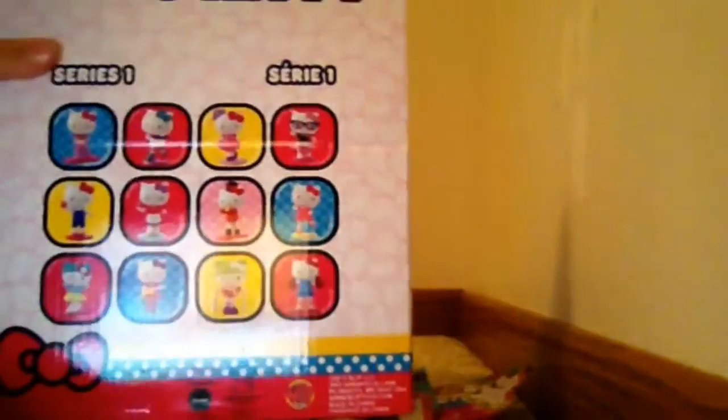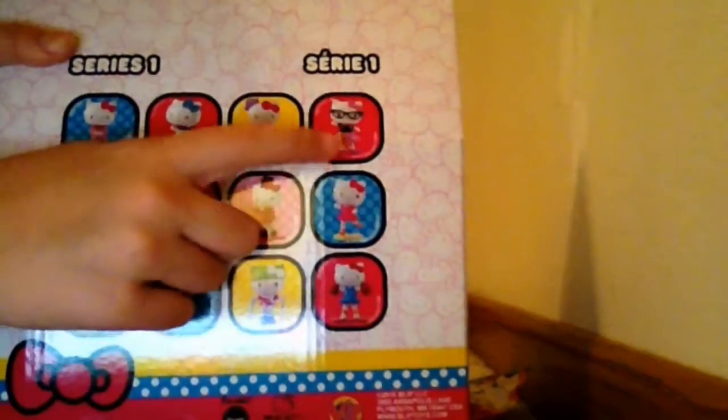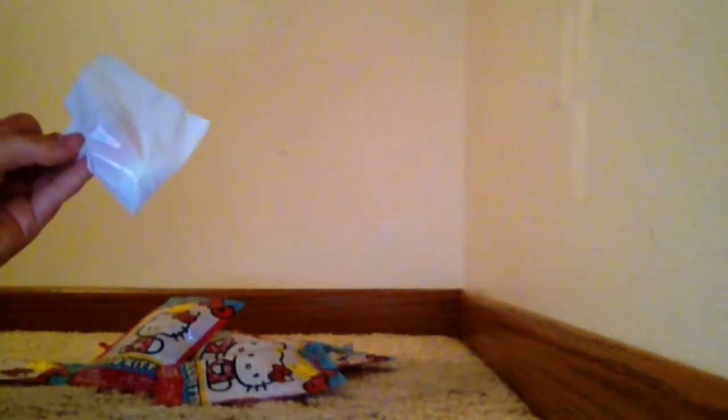From a better look at all the ones you can collect, here they are. And the one I am searching for is this one right here — super cute Hello Kitty. So let's move this pile back here and let's get started.